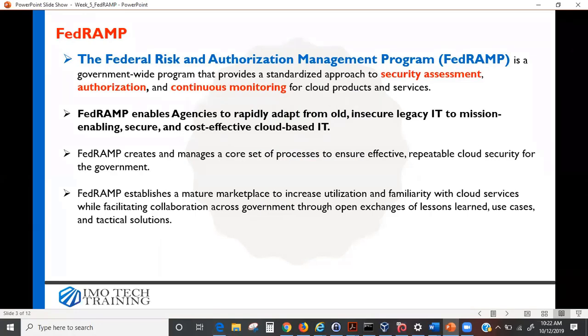The biggest cloud providers — Amazon Web Services, Google Cloud, and Microsoft Azure — if they want to work with the government, they have to be in compliance with federal regulations.